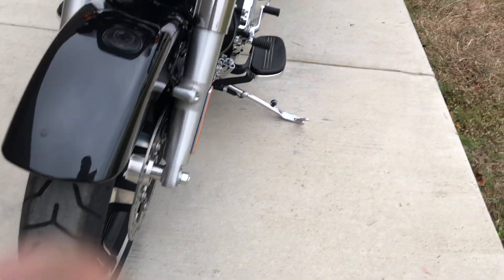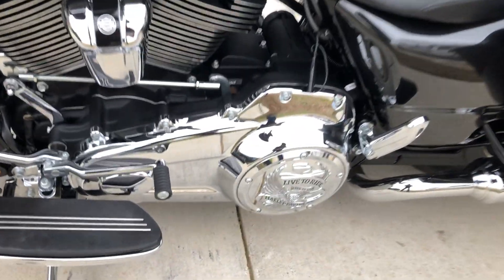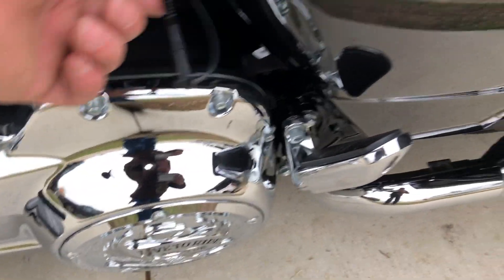The forks are in good condition and there's good tread on the front tire. It's got the heel-toe shifter, the Harley Derby cover, and there's your battery tender pigtail.